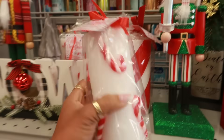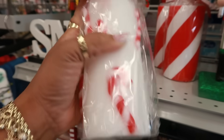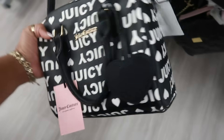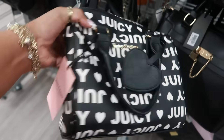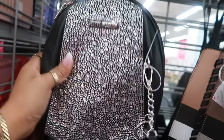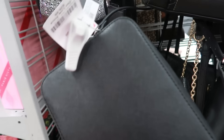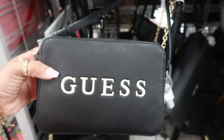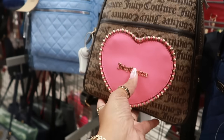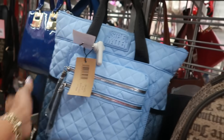That candle is cute — it has candy canes on it and it's six dollars. They have a cute little Juicy Couture bag for $28, and this Steve Madden backpack with rhinestones on the front. This Guest bag is $30, and the Juicy Couture backpack with the heart is $28 in pink, or they have it in red.